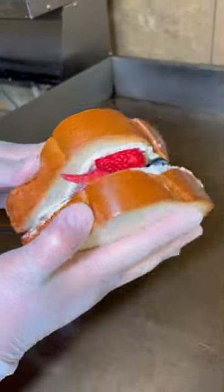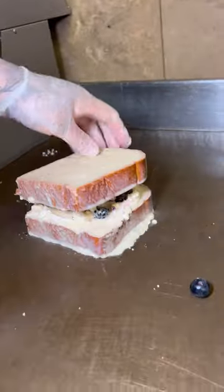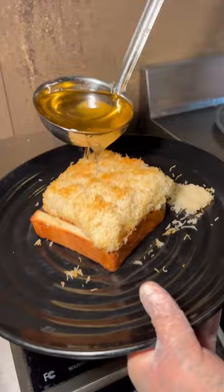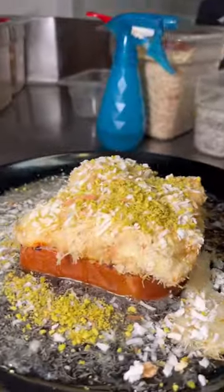Two dishes I recommend you get for the table to share are their famous stuffed french toast with fresh berries, as well as the kenefe with pistachios, fried phyllo dough, topped and spritzed with orange blossom water. This was phenomenal.